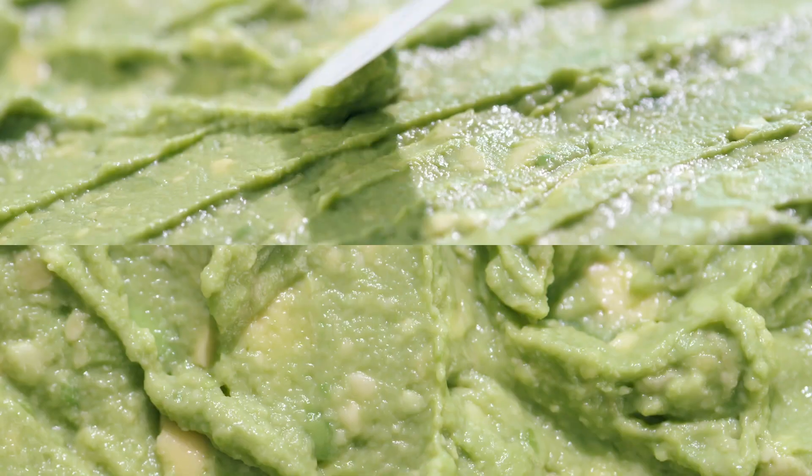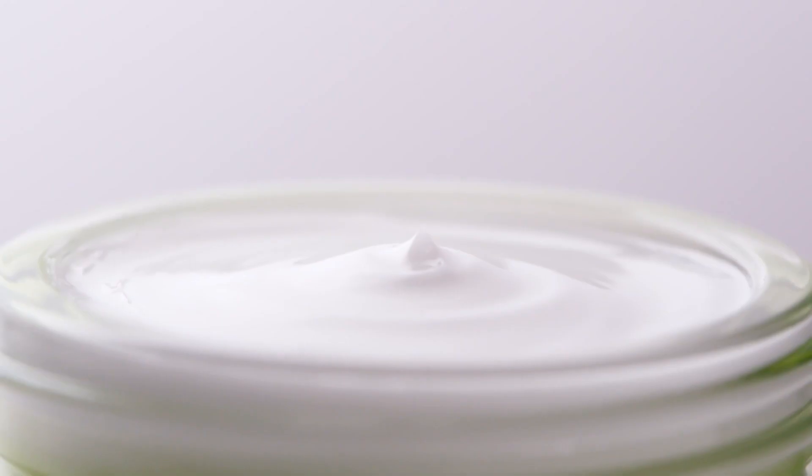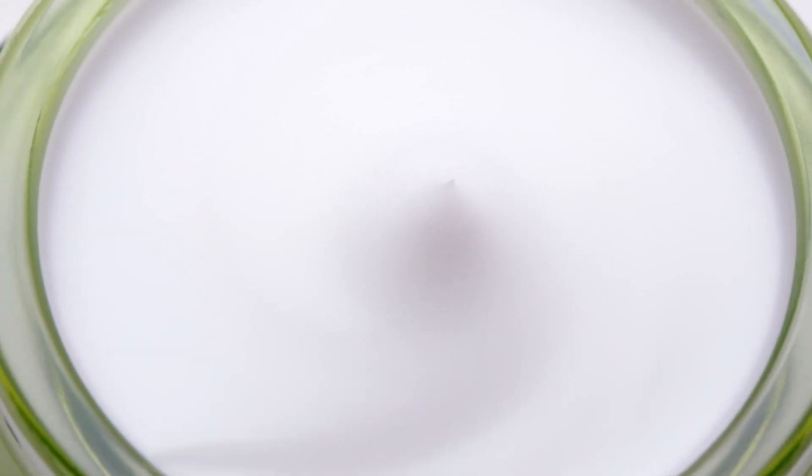Avocado Relief Cream. With mild ingredients for sensitive skin, it quickly calms irritated skin.